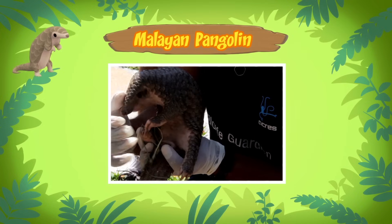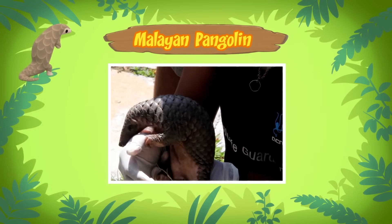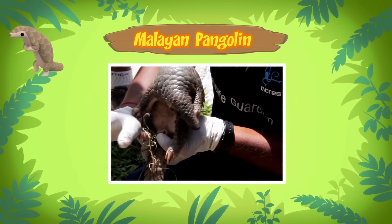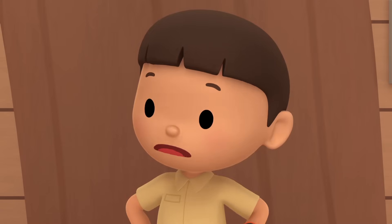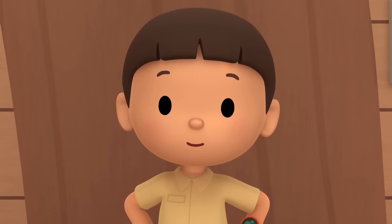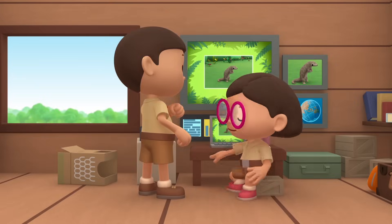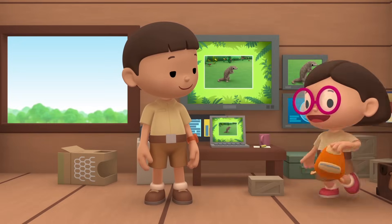Adult pangolins like to live alone, but mother pangolins will stay and protect their children until they know how to protect themselves. Then our young pangolin must be lost! We must bring him back home to his mother! Come and join us! That's a great idea, Leo! See you downstairs!